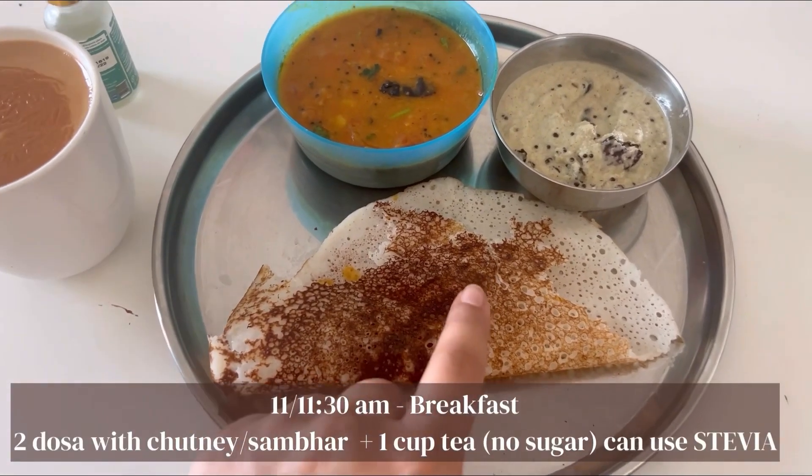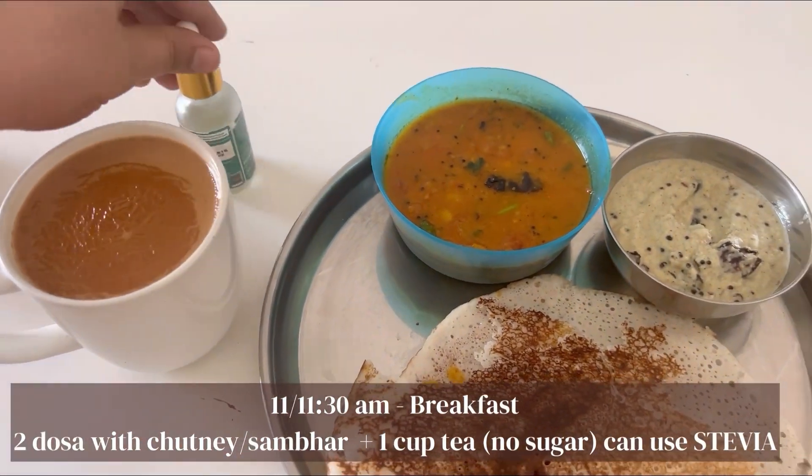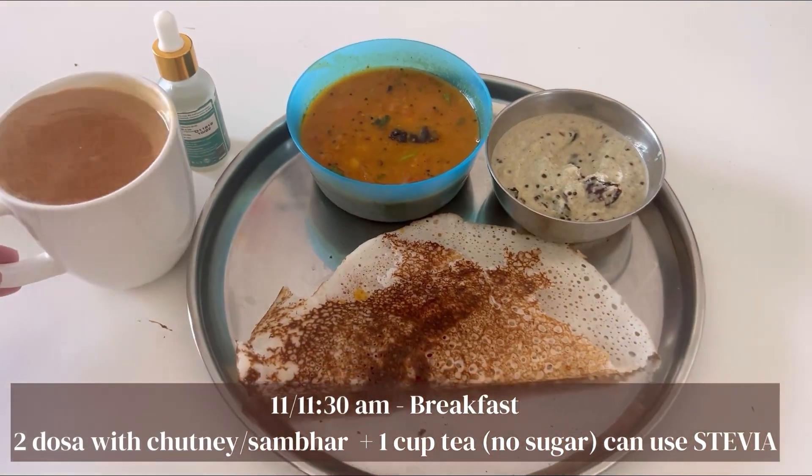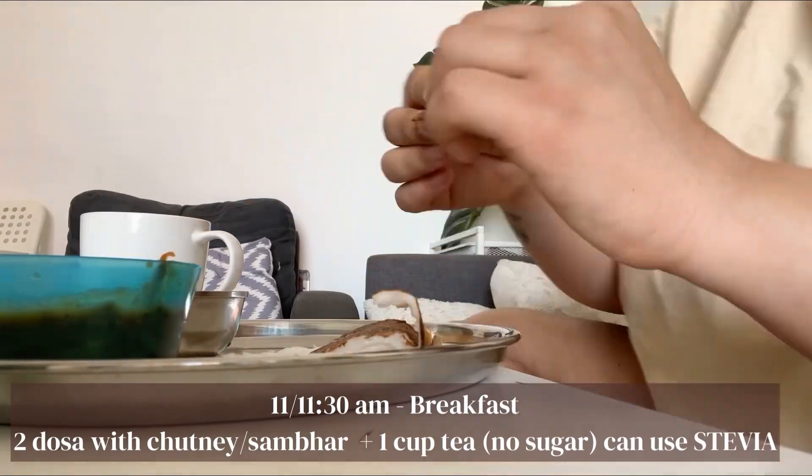For breakfast, I have two dosas with chutney sambal, along with tea and stevia — so no sugar. And that's pretty much it. Here's me enjoying my breakfast. It's my favourite meal of the day.